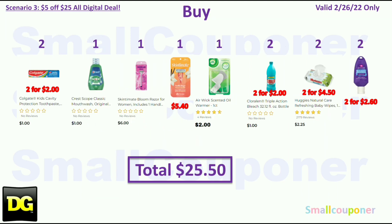Scenario 3: Buy two Colgate Kits at $1.00 each for $2.00. One Crest Scope Mouthwash — this is the trial size and it is a glitch — for $1.00. I didn't mention this in my cheat deals video, so I will link it on the end screen. One Skintimate Razor for $6.00. One Skintimate Disposables for $5.40. One Airwick Warmer for $2.00. Two Coraline or Pinalline at $1.00 each for $2.00. Two Huggies Wipes at $2.25 each for $4.50. And two Aussie conditioner trial size at $1.30 each for $2.60. Total comes to $25.50.